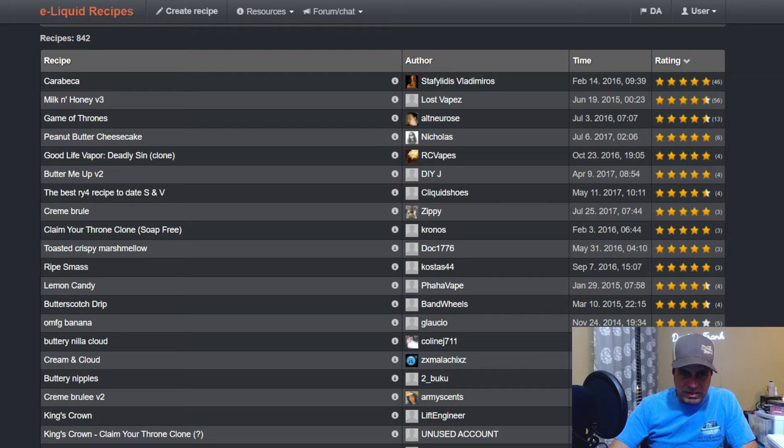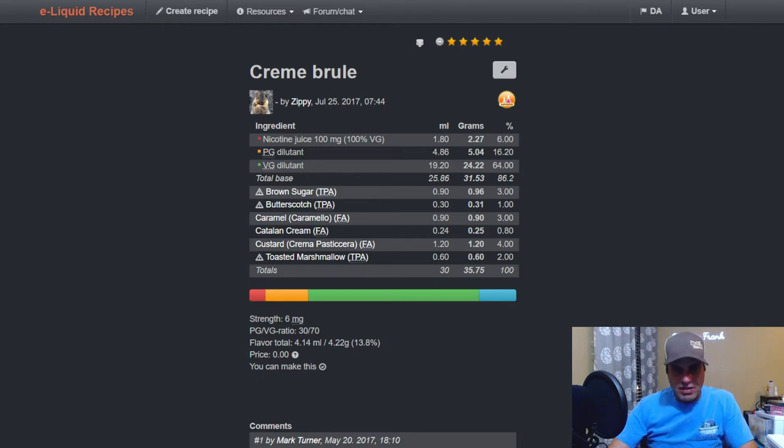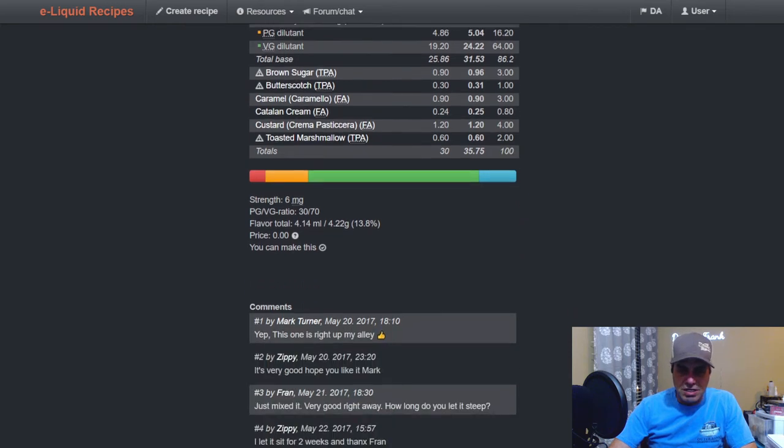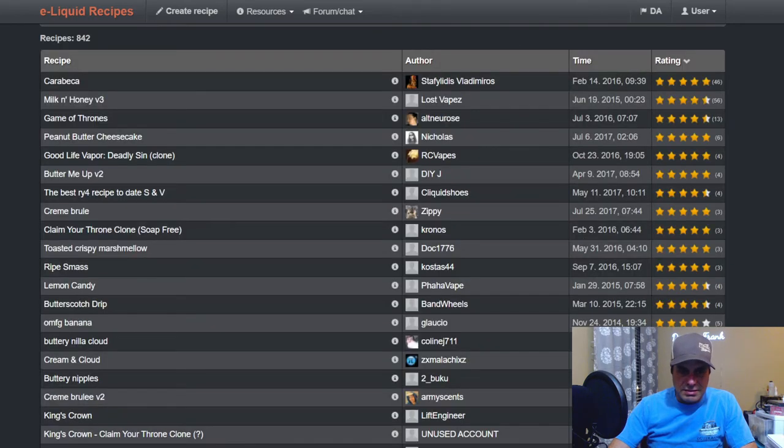Zippy has a creme brulee from 2017 with butterscotch at one, brown sugar at three, FA caramel at three, Catalan cream at 0.8, FA custard at four, and toasted marshmallow too. I like that one.